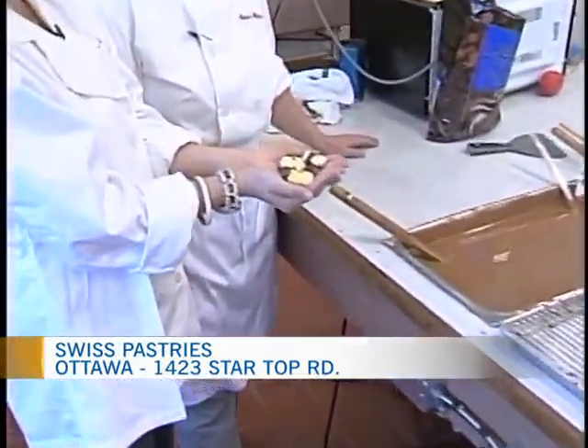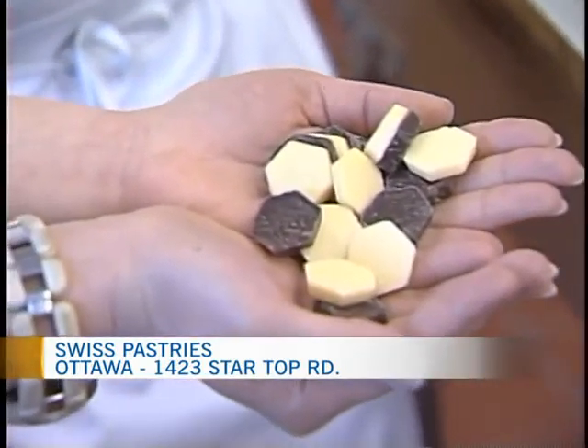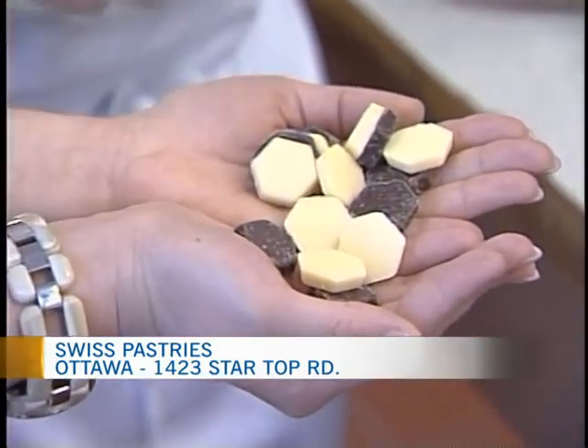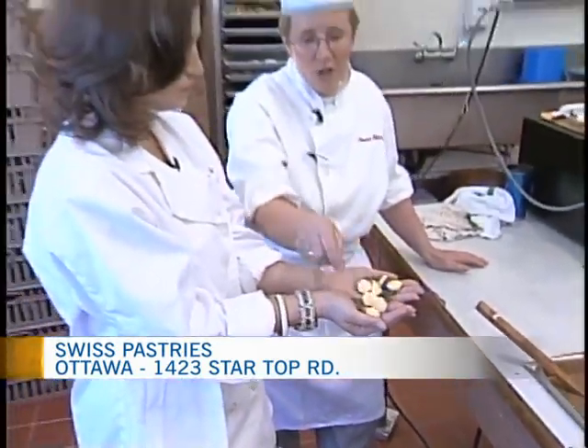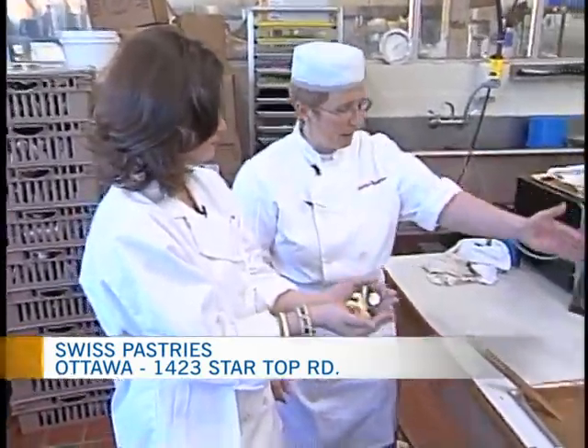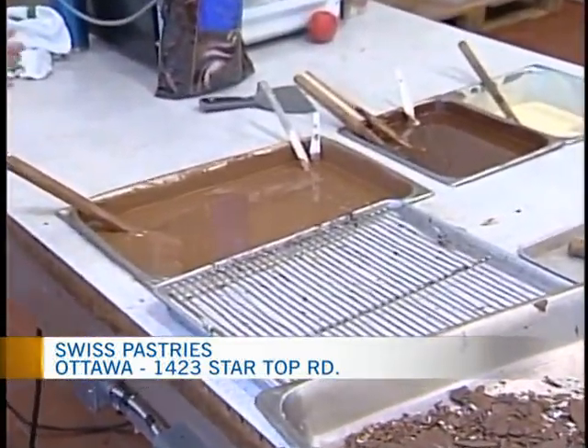The chocolate that I have in my hand here is how it comes to you, correct? In our particular case we use the Lindt chocolate. Here you have the white chocolate and the dark chocolate, and in here we have the most commonly used milk chocolate.